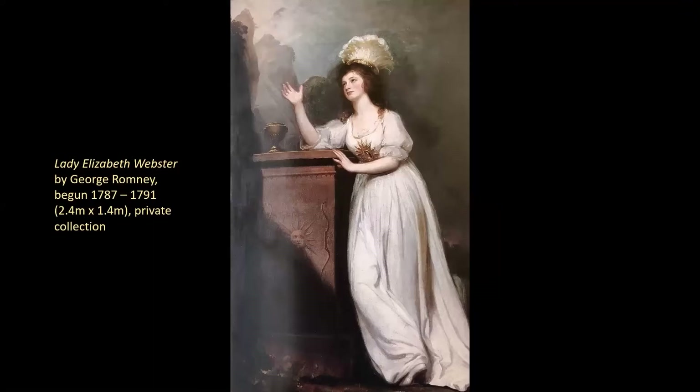This painting is by George Romney — it's Lady Webster, and we're going to see a lot more of her in a minute. The connection is not just her; it's also George Romney himself. At this point I'll remind you that in all, Edward Cecil Guinness bought 22 paintings by George Romney from Agnews, and this was the second work by Romney that he bought, very early on, in April 1888.